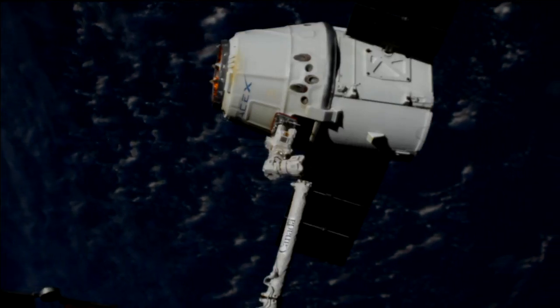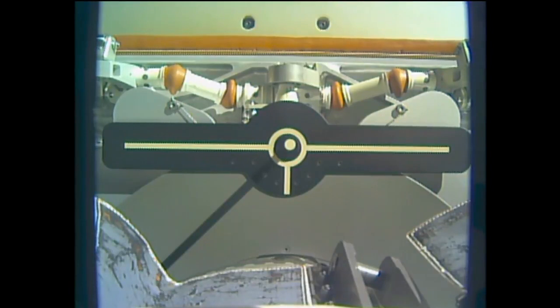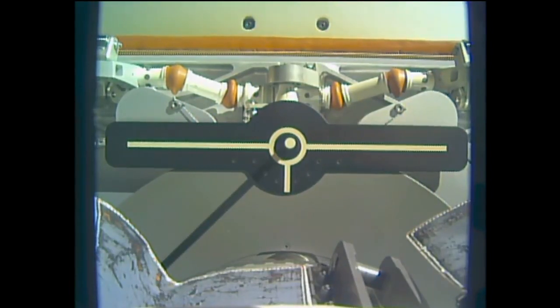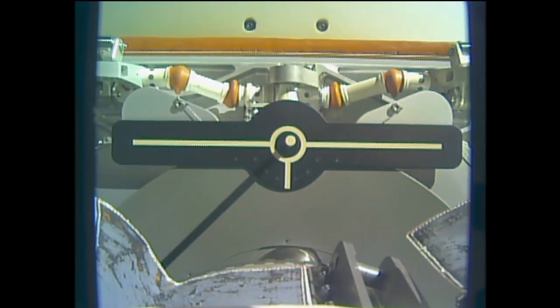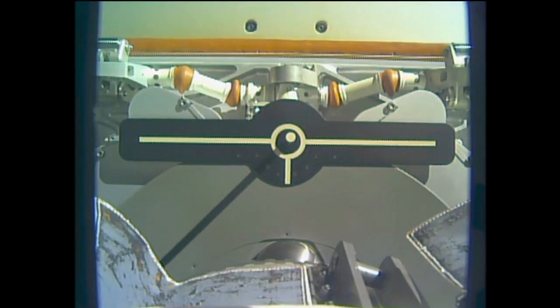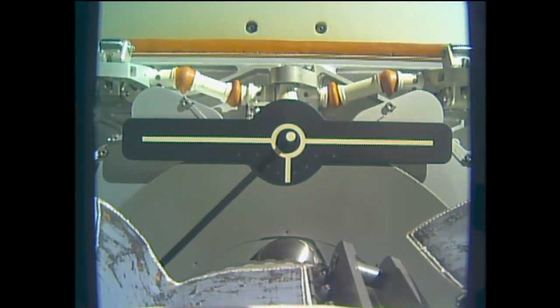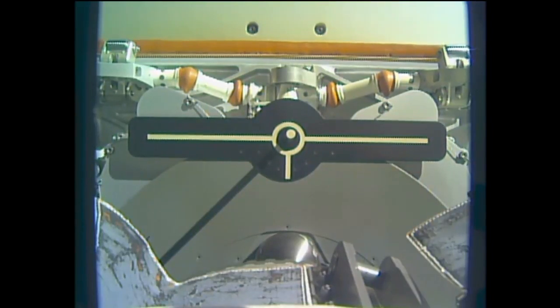It's going to get slowly drawn back and then Dragon will be able to execute all of those departure burns. This is a view right down the barrel of the robotic arm as it slowly retracts away from Dragon. That release coming right on time, 3:40 a.m. Central, 4:40 a.m. Eastern, while the station flew to the south of Australia.